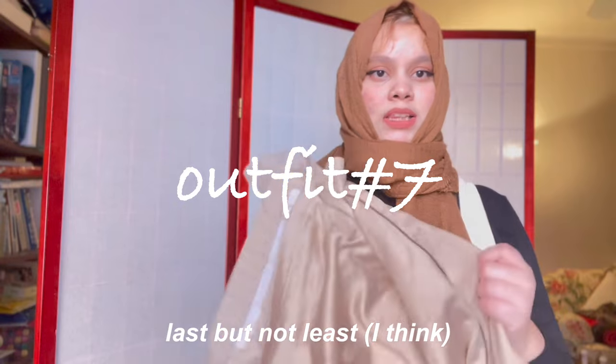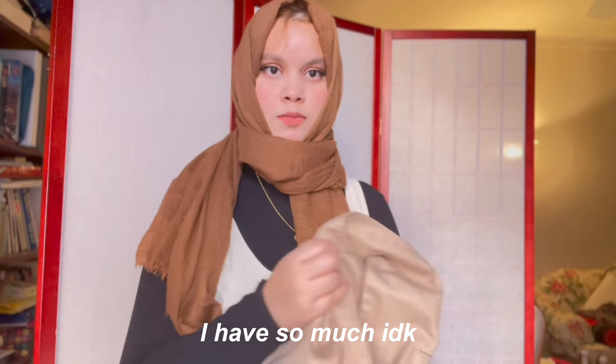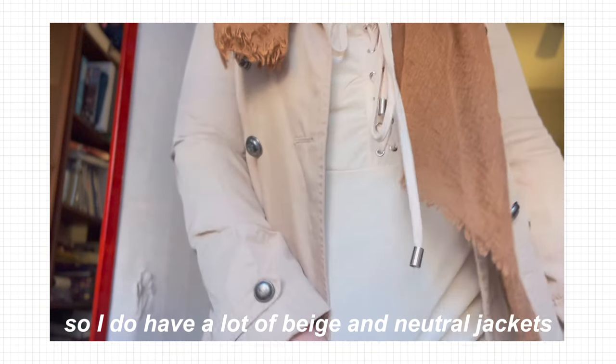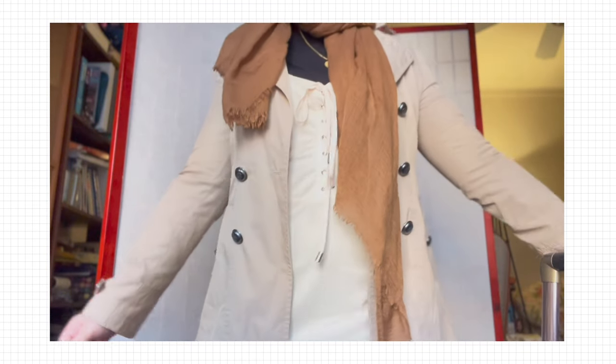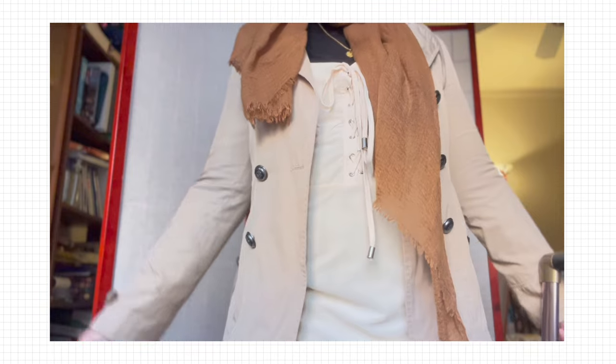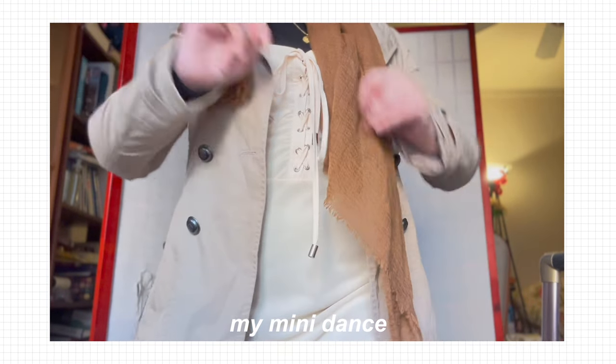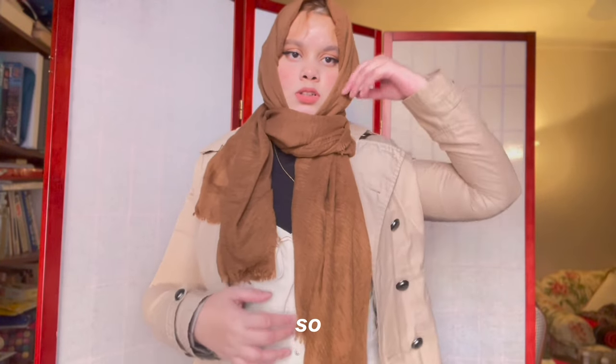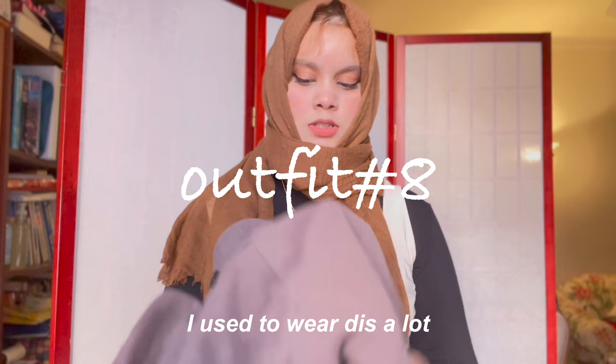Last but not least — I think I have so much. I do have a lot of beige and neutral jackets. I realized I also laundered this one so it shrunk. I used to wear this a lot.